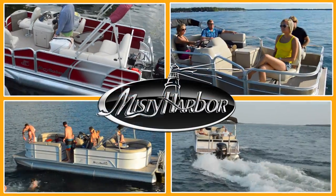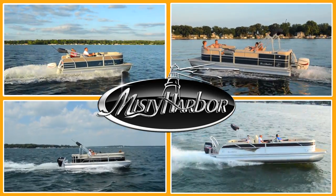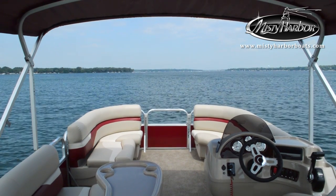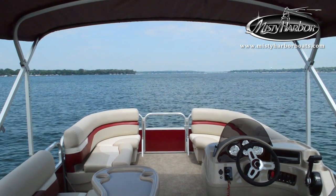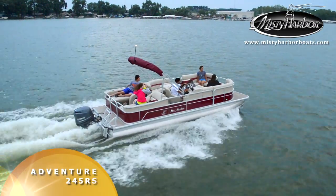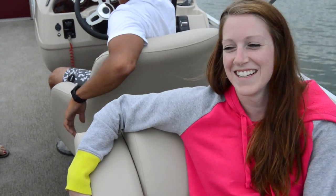Life is better in Misty Harbor. You have the keys to your family's boat and your pals have just shown up looking for something fun to do. The Adventure 245RS is perfectly suited to convert mundane moments into phenomenal time well spent.